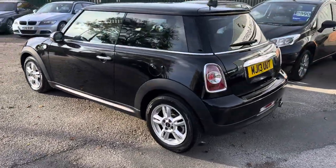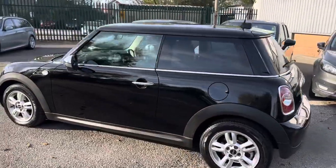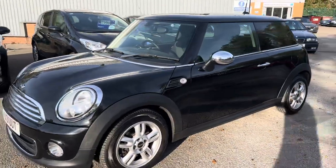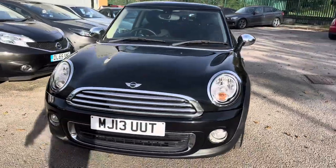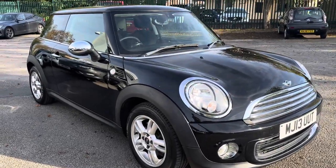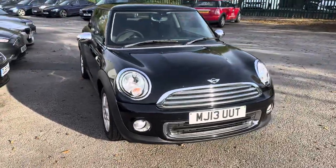I'll show you inside the car in just a second as well. Here we've got an absolutely stunning Mini One Pepper 1.6 - it's only covered 23,000 miles. If you're unsure what the Pepper Pack is, it's the highest spec pack you can get on a Mini One. It gives you the upgrade alloy wheels, Bluetooth, climate control, chunky leather steering wheel, map reading lights, and vanity mirrors.